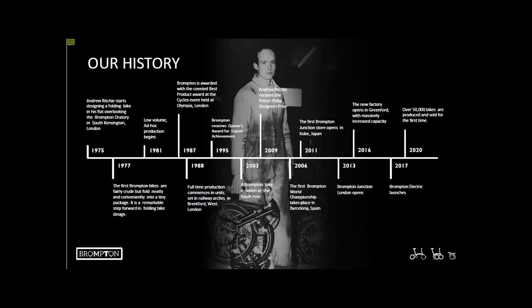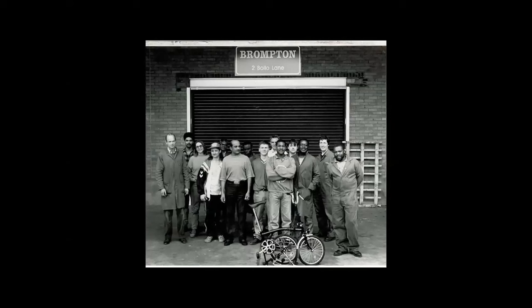This is Andrew Ritchie. He spent the first ten years essentially in a shed in Brentford, settling on his design of a three-fold, four-fold structure for a bike. And actually what he spent the majority of his time on — which is still true today — is designing the tools that make the bike rather than the bike itself.